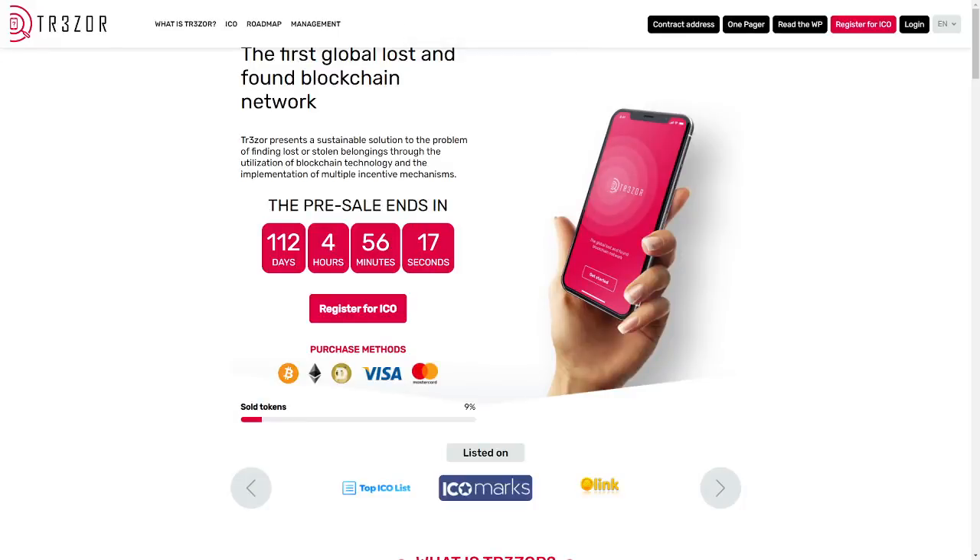Hello, what's up guys, here is Kilas and today I will tell you about a very amazing platform that is now on the pre-sale stage — this is Trezor, the first global lost and found network based on blockchain technology.